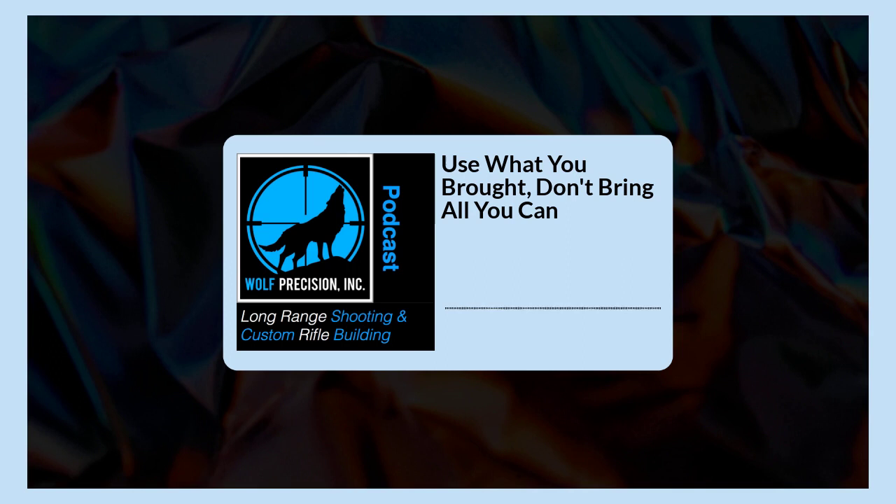We just finished one of our long-range shooting schools — a private class with four individuals who work for the government. What a great group of guys, a fantastic time on the range. On day three, we went over some advanced subjects, additional shooting positions, how to train, and what you would see in the field — like a traditional hunting type scenario. I think I surprised them when I brought my backpack with two small rear bags, a spotting scope, tripod, a set of shooting sticks — and that was it.